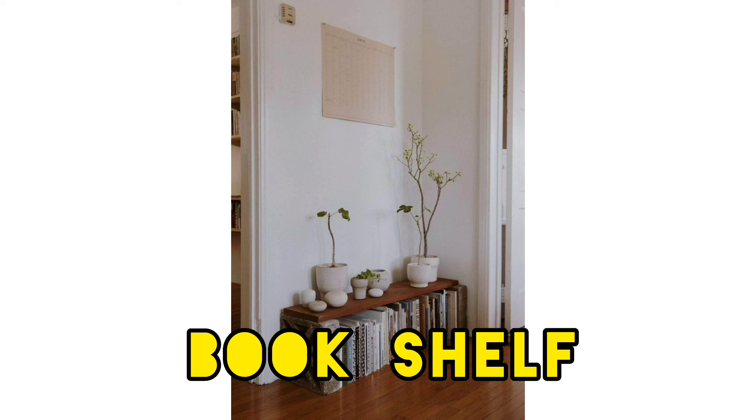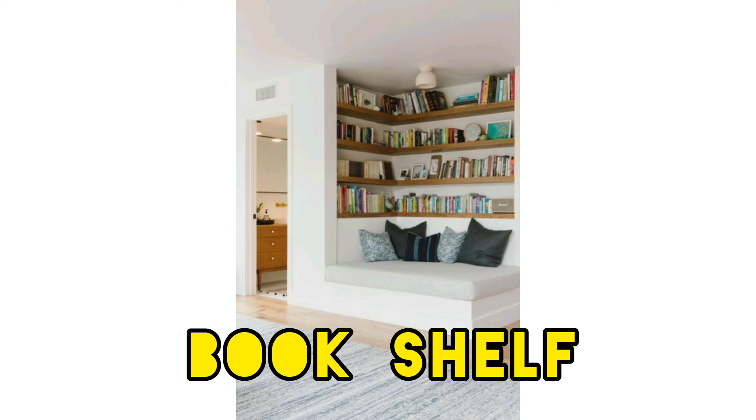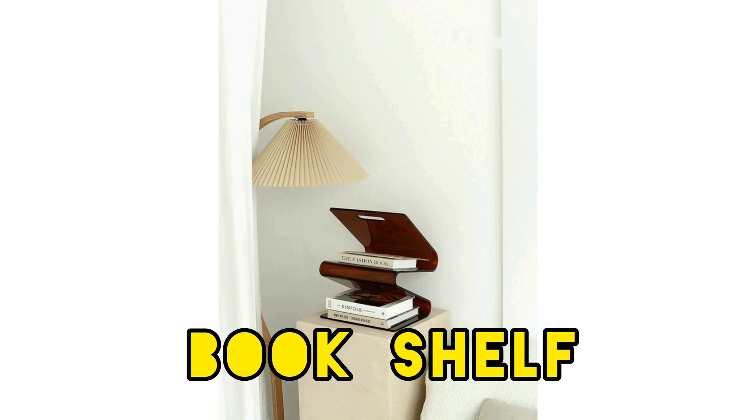If you are designing a bookshelf from scratch, it is worth structuring the layout with how you will style the bookcase in mind. This works particularly well in a space where the bookshelf is the most interesting element.